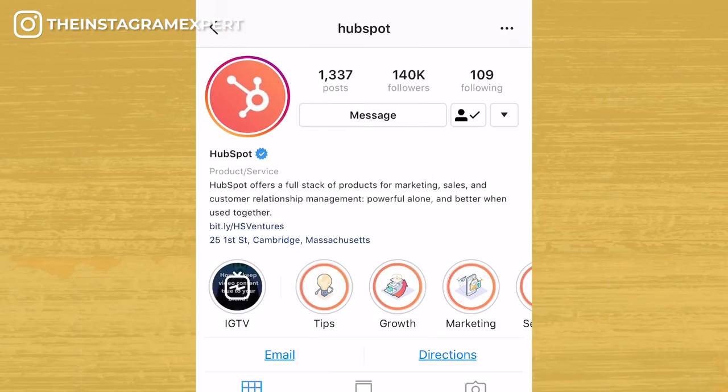Profile photo: if you have a brand, logos are okay as long as they are close up and not too detailed. Look at HubSpot's logo — it works really well and it's very recognizable. Pro tip: the size of your profile photo is 110 by 110 pixels.